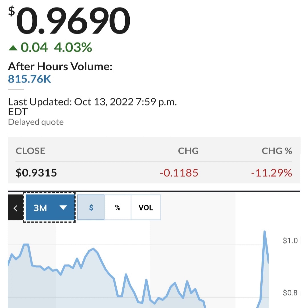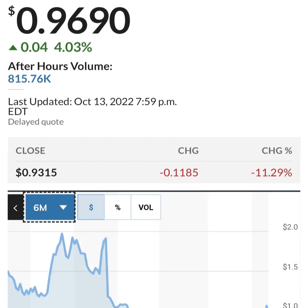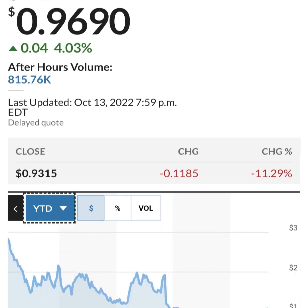Looking at share issuance — hopefully they bought back some shares, but what they actually did was issue more shares. This is in thousands, so 286 million shares. They are issuing about two to three million shares a quarter, which is not horrible — that's about one to two percent dilution. They have to do something to fund operations since they're losing money.